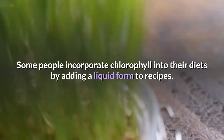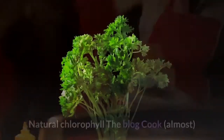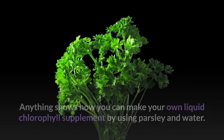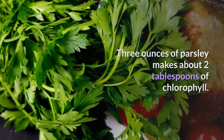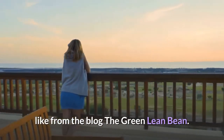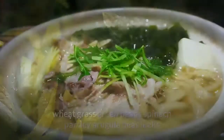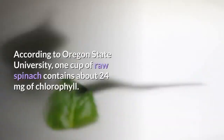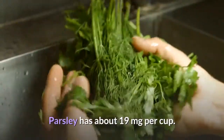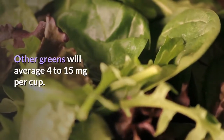Some people incorporate chlorophyll into their diets by adding a liquid form to recipes. You can also add the powder form into water, juice, or sauces. You can make your own liquid chlorophyll supplement using parsley and water — three ounces of parsley makes about two tablespoons of chlorophyll. Plants that are fresh and green are a good source of chlorophyll, such as wheat grass, green beans, spinach, parsley, arugula, peas, and leeks. According to Oregon State University, one cup of raw spinach contains about 24 milligrams of chlorophyll, and parsley has about 19 milligrams per cup. Other greens average 4 to 15 milligrams per cup.